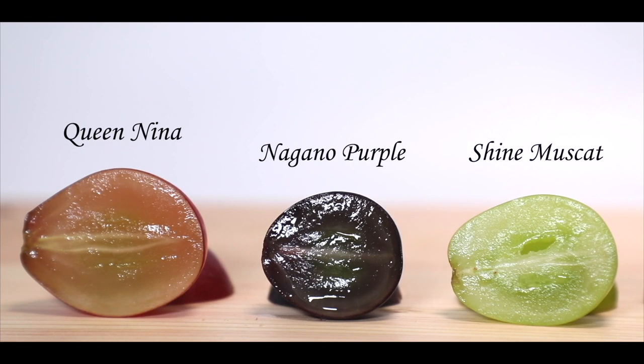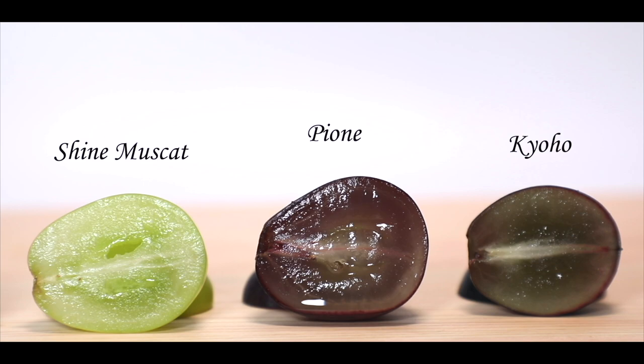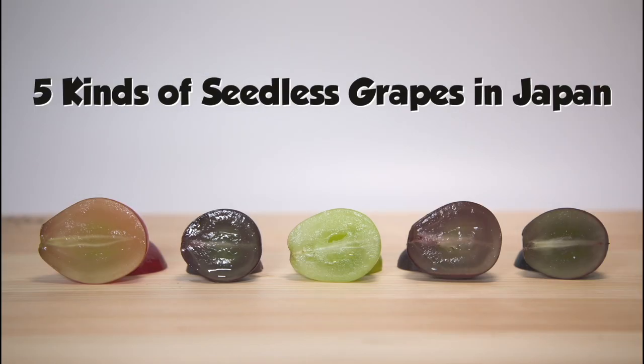This is Queen Nina, Nakano Purple, and Shine Muscat. And this is Pyone and Kyōho. All of which are large seedless grapes you can buy here in Japan, and that is the topic of today.